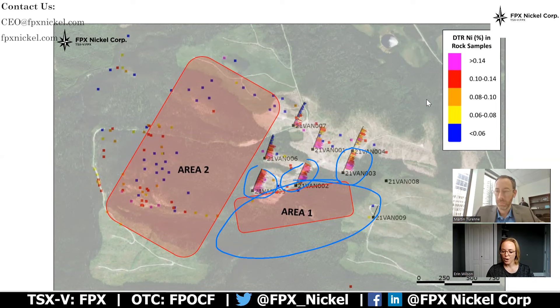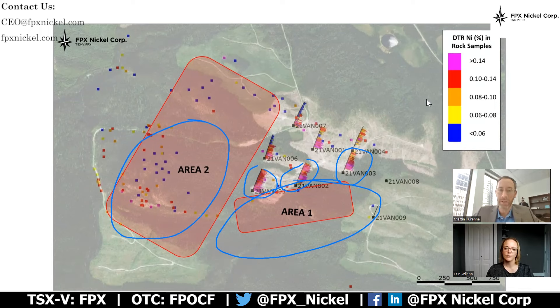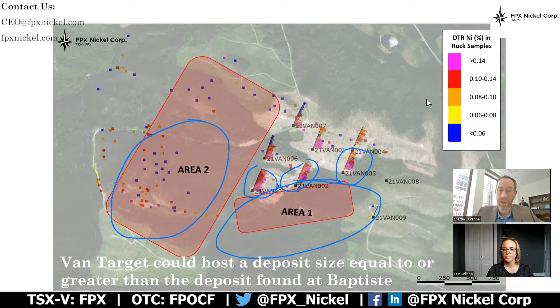Area 2 also follows a similar trend of increasing grade and thickness along strike to the west, and we did see quite strong DTR nickel grades in outcrop samples, and the mapping is quite favorable. In 2021 we really only tested less than 50 percent of that target's scale of around two and a half square kilometers. In Area 2 we're really going to be following up on where we've seen previous samples of strong nickel mineralization in outcrop, as shown by the colored dots on this slide. It's really about understanding the size of the prize and testing the hypothesis that the Van target could ultimately host a deposit that is either larger and/or higher grade than what we already have at Baptiste.